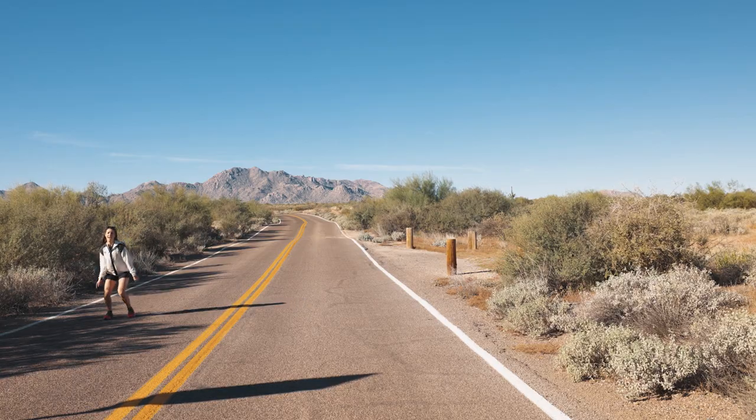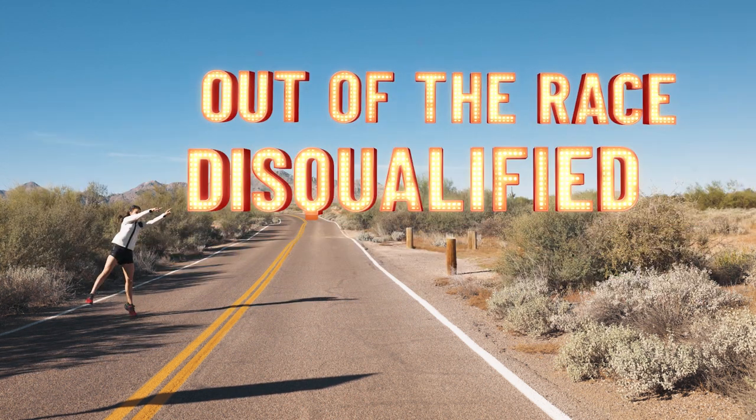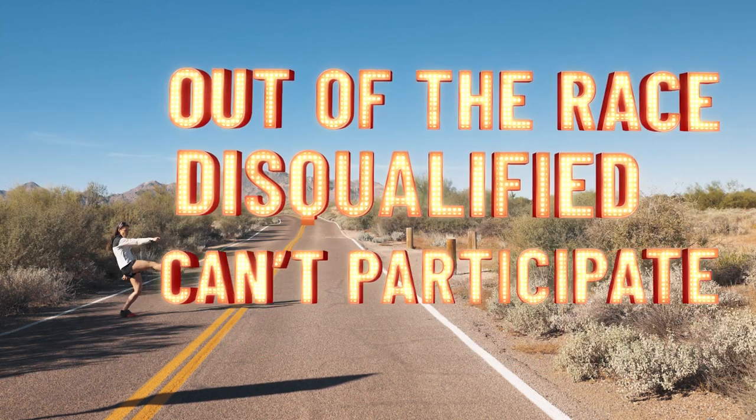Before we dive into exactly what Ragnar's safety rules are, let's be clear that any violation of these leads to a strike. Three strikes and you're out — as in out of the race, disqualified, can no longer participate. If you follow all the rules in this video, you should have a home run race from start to finish.